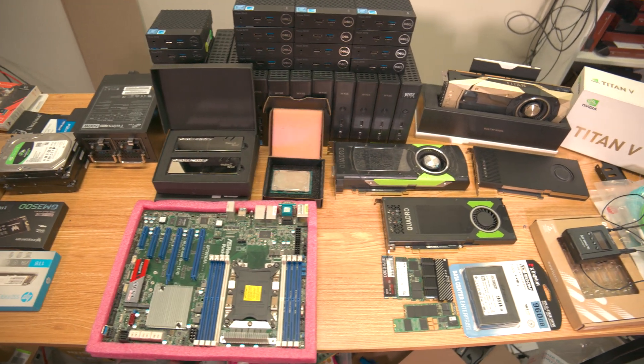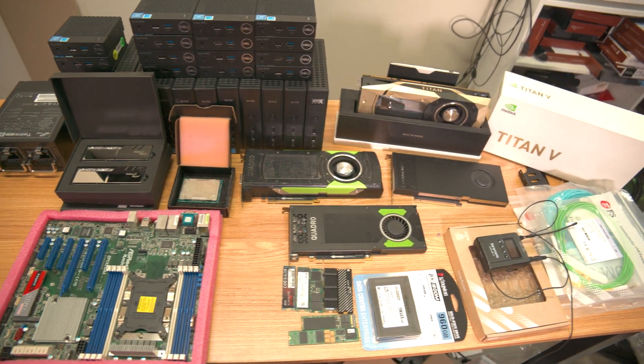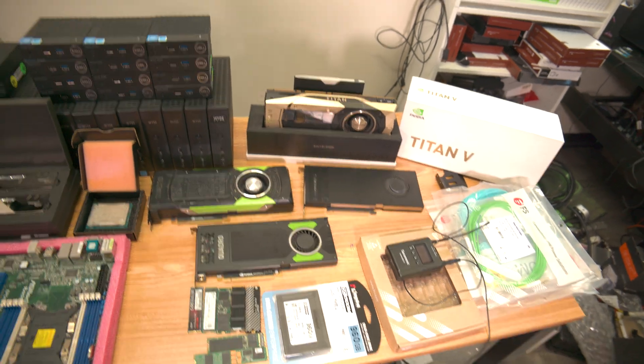What you're looking at now is roughly over $10,000 in computer hardware. And what you're looking at now is the person who has no idea how to use any of it.